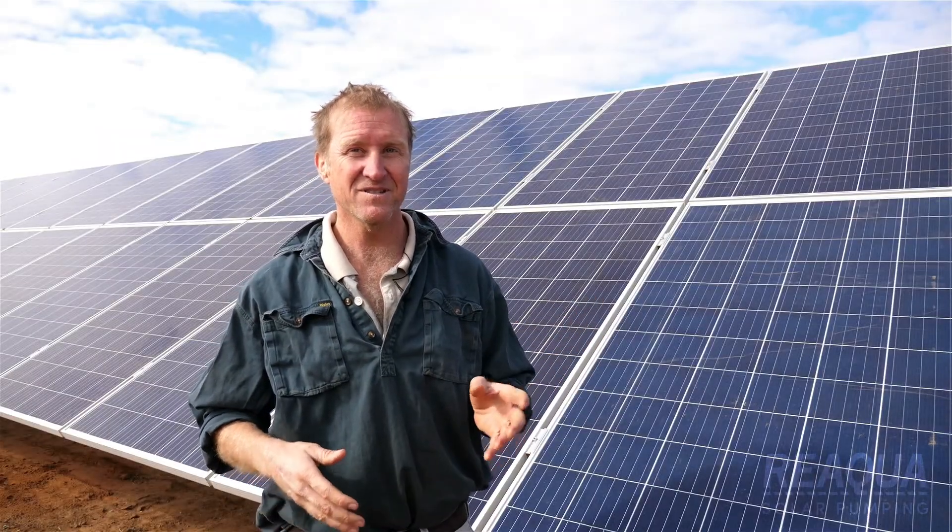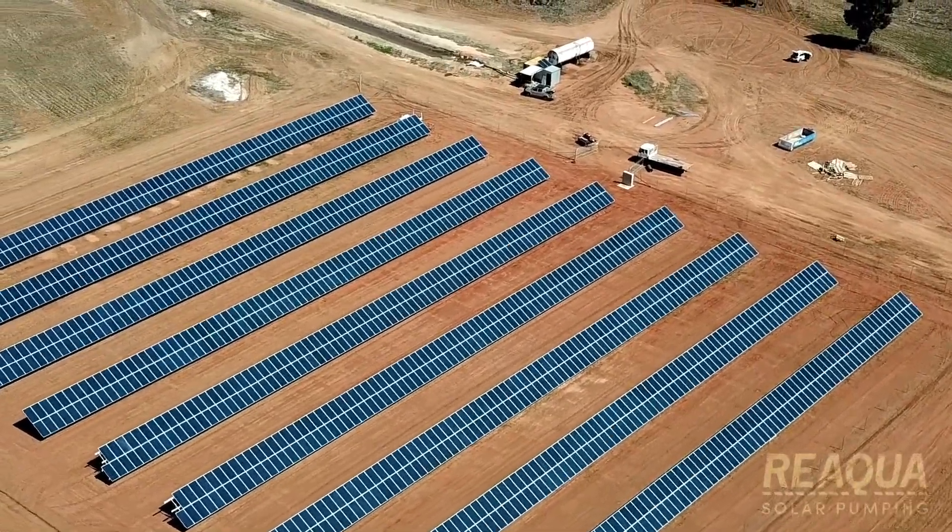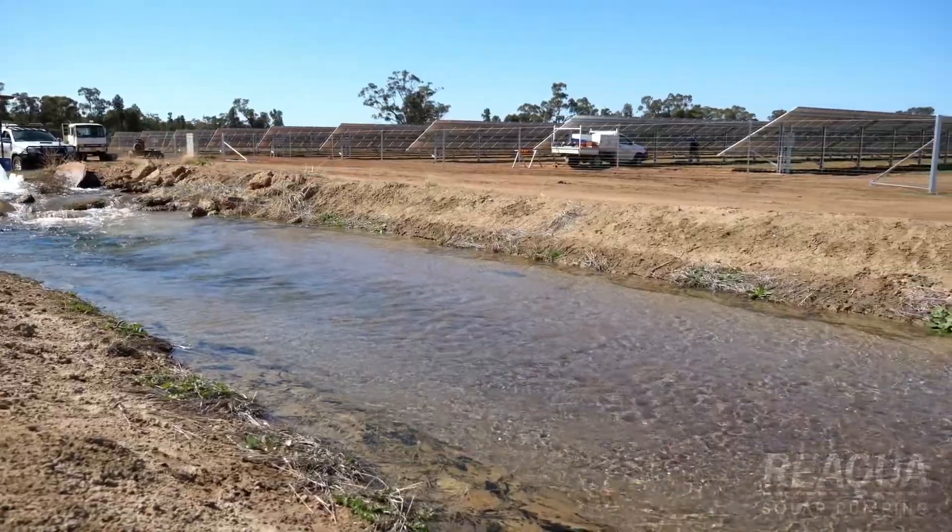What we're building here is Australia's biggest diesel solar hybrid system, and we're going to use it to drive one of our irrigation bores to water our crops.